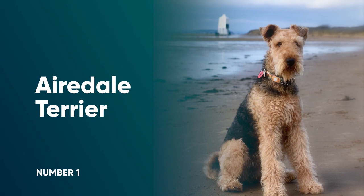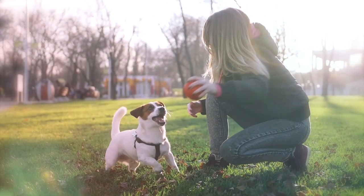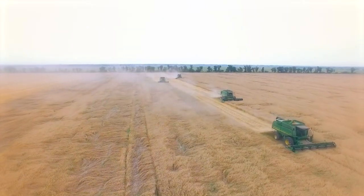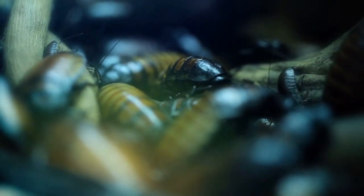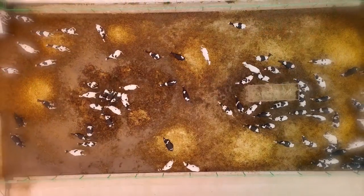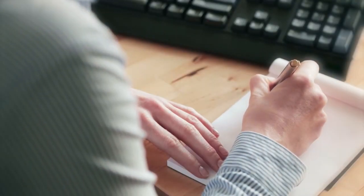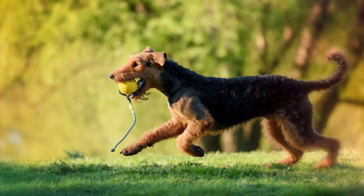Number 1: Airedale Terrier. The Airedale is the largest of all the terrier types, and they were traditionally bred to work as versatile, all-around farm dogs. They have the natural terrier prey drive and make excellent vermin catchers, but they're also keen protectors of their patch, and with the right training, can help drive livestock. Airedales are more independent and strong-willed than some of the dogs on this list, so patience and positive rewards will be important when it comes to training.